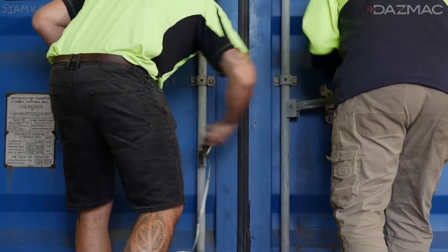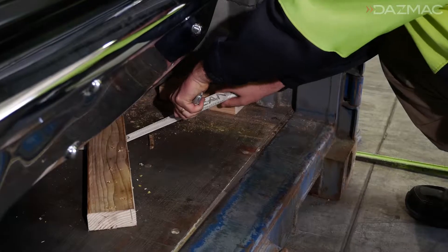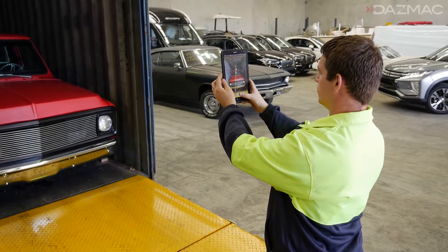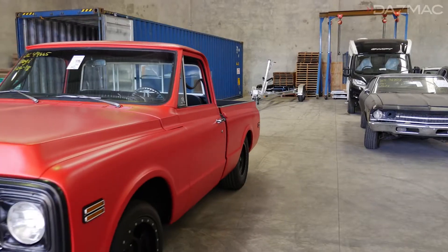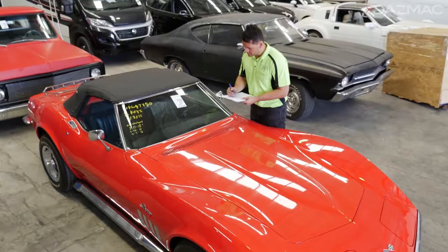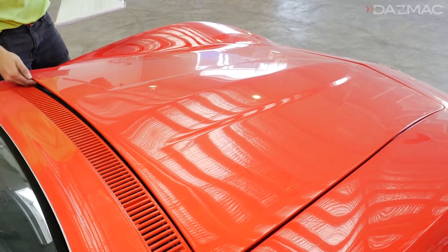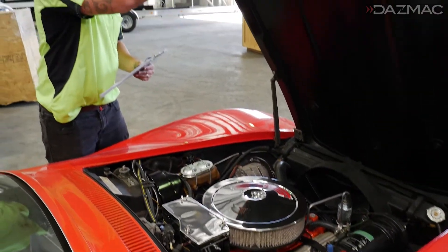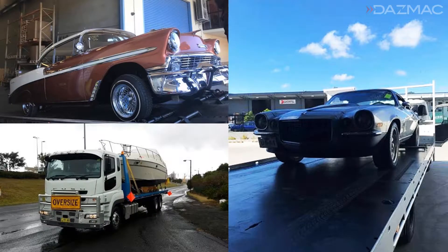Once the container has arrived, we'll arrange for it to be delivered to our customs and quarantine controlled depots to be unpacked. All of our depots have purpose-built custom car ramps, forklift attachments, as well as air and power tools to ensure the goods are unpacked safely and efficiently. Quarantine checks every used vehicle imported into Australia unless they have been processed by an approved offshore treatment facility, where quarantine intervention is reduced to five percent. This means you will get your car faster and have no hidden costs after your vehicle arrives.